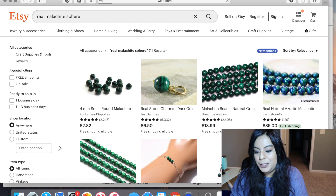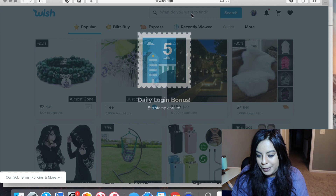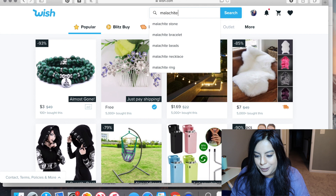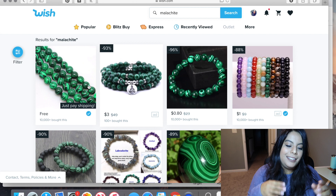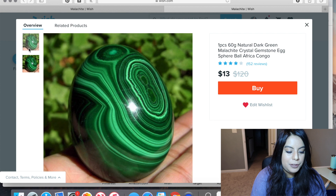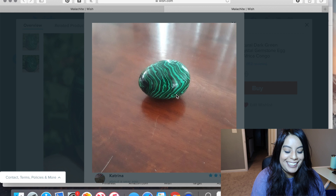Let's search malachite on Wish — I'm pretty sure we won't find any genuine malachite here. One piece says '30 Grand natural dark green malachite' and looks natural in the main photo, but if you look at pictures uploaded by buyers, that's fake malachite right there. Customer photos confirm it's fake. Obviously all these are fakes.